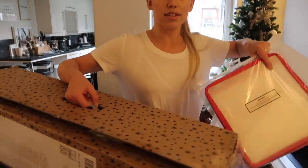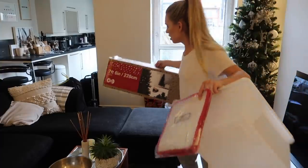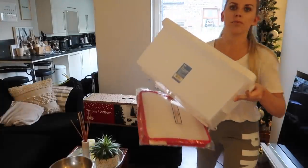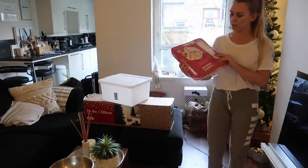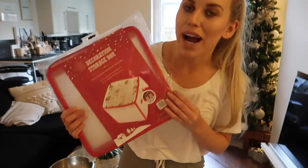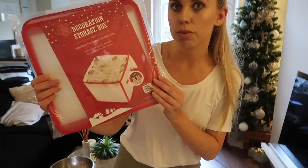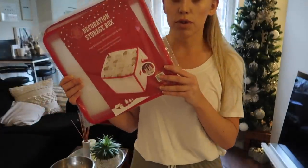Here is everything I have to put away. The decorations go back into the tree box, and then I have a Tupperware box from Asda for some little decoration bits. I also bought this storage box from Home Bargains last year — it's the first time I've used it as I spotted it after I'd already put my decorations away. It looks really handy — it's a bauble storage box, so hopefully I'm going to fit the majority of my baubles in there.